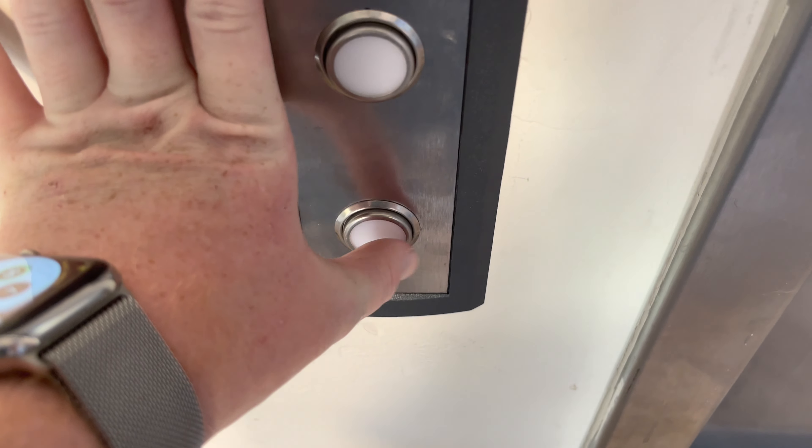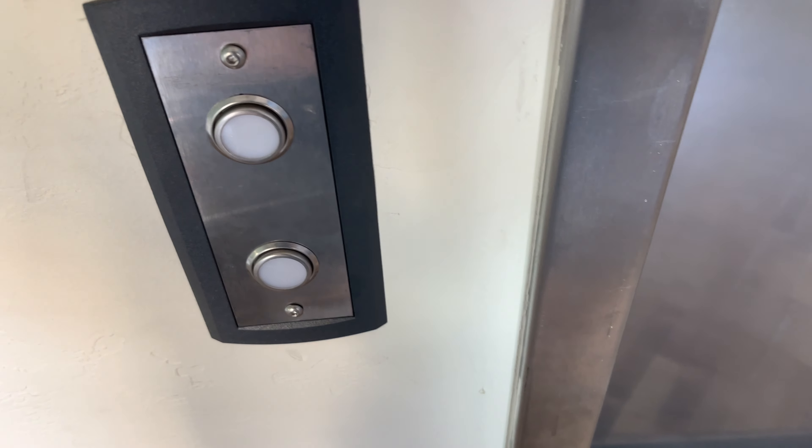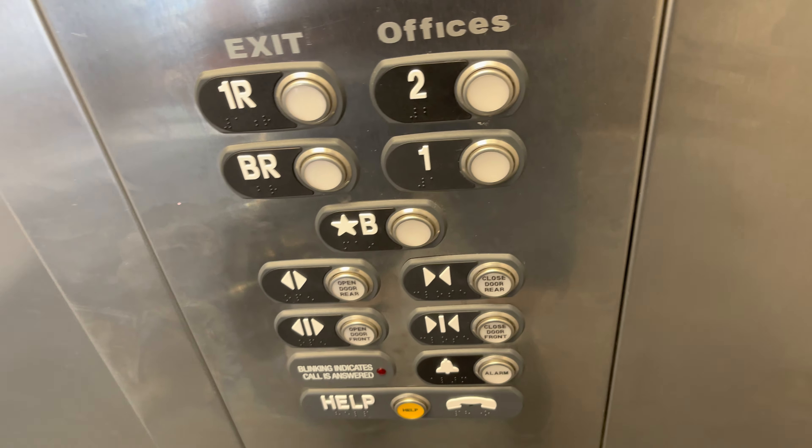This is the elevator at the L offices in downtown Tucson. It's a ThyssenKrupp single floor elevator with matted soil fixtures.